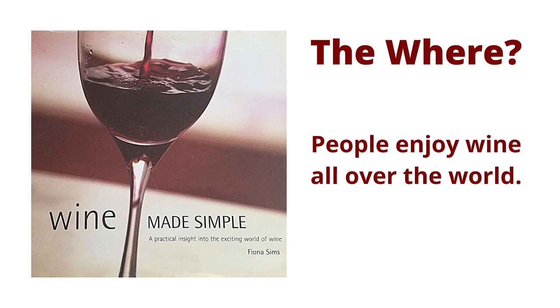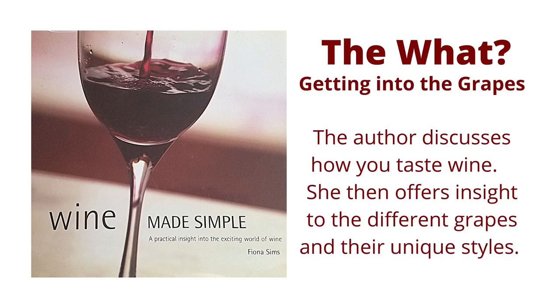The Where: people enjoy wine all over the world. The What — Getting into the Grapes: in this first section, the author discusses how you taste wine. She then offers insight into the different grapes and their unique styles.